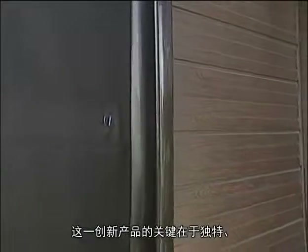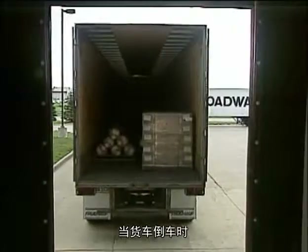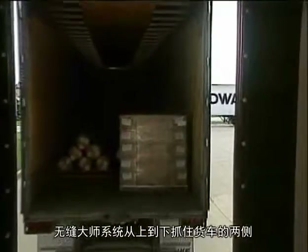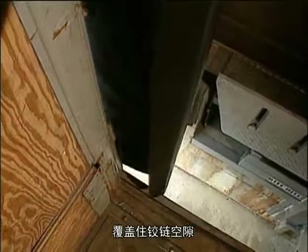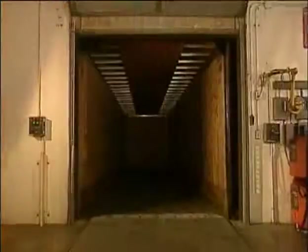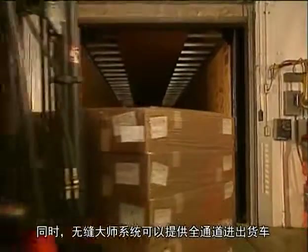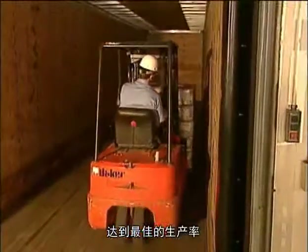The key to this innovative product is the unique patented hook-shaped edge along each of the side curtains. As the truck backs in, the GapMaster system grasps the trailer on each side from top to bottom, covering the hinge gap and giving you a complete seal even when the trailer is off center. And the GapMaster system gives you unrestricted access to the trailer opening for optimum productivity.